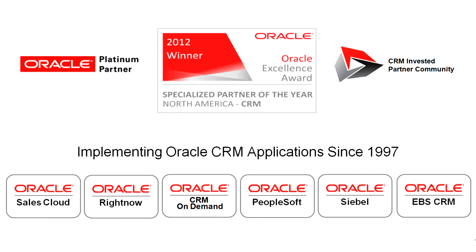Apex IT is an Oracle Platinum Partner and we participate in the CRM Invested Partner Community. This is an invite-only community that gives us access to the best and brightest of Oracle's product strategy and product development teams, and trainings that aren't publicly available. Oracle is investing in us, we're investing in Oracle, and because of our relationship and our CRM implementation successes, we received the Specialized Partner of the Year for Customer Relationship Management in North America — that's like the Oscars of the CRM world at Oracle. You can see below that we support a variety of other Oracle CRM platforms.